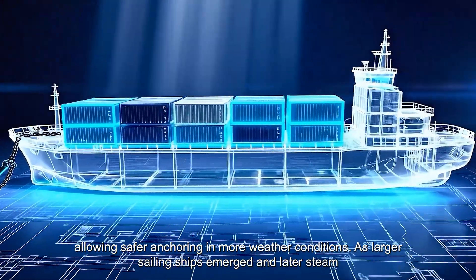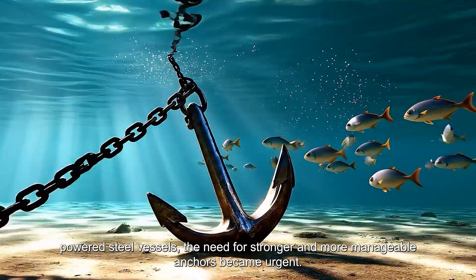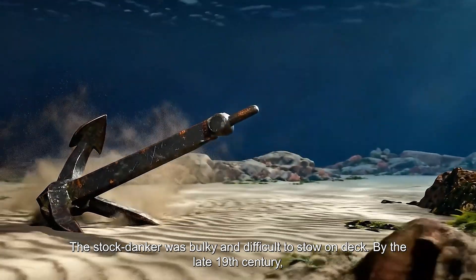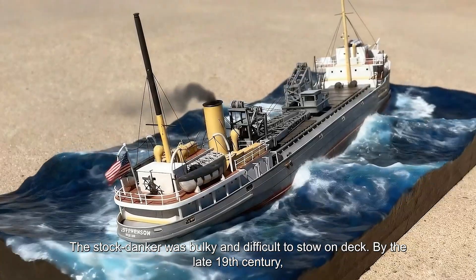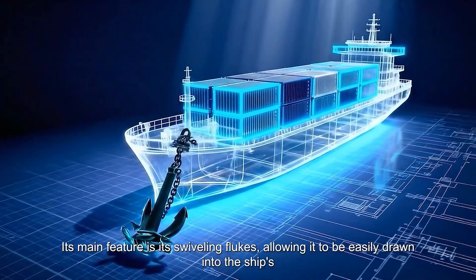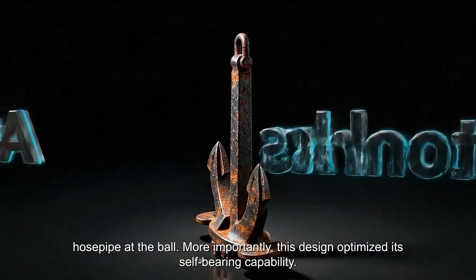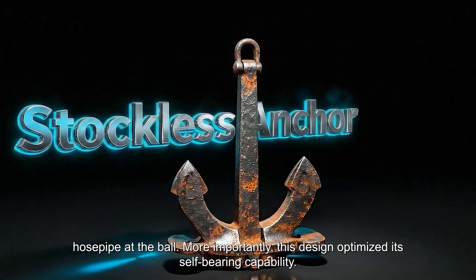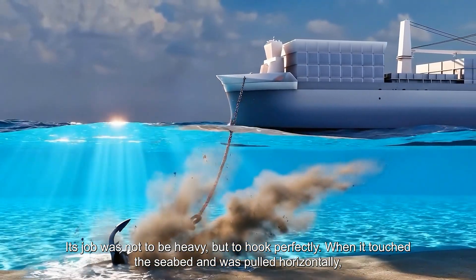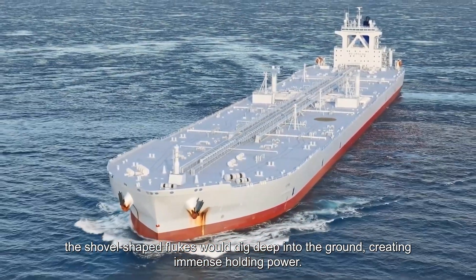As larger sailing ships emerged and later steam-powered steel vessels, the need for stronger and more manageable anchors became urgent. The stocked anchor was bulky and difficult to stow on deck. By the late 19th century, the stockless anchor had been invented — the very type used on most modern commercial ships today. Its main feature is its swiveling flukes, allowing it to be easily drawn into the ship's hawse pipe at the bow. More importantly, this design optimized its self-bearing capability: its job was not to be heavy, but to hook perfectly. When it touched the seabed and was pulled horizontally, the shovel-shaped flukes would dig deep into the ground, creating immense holding power.